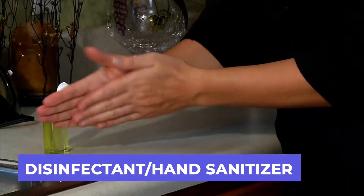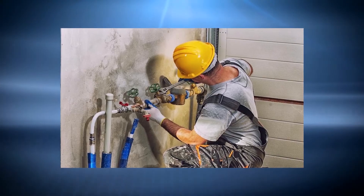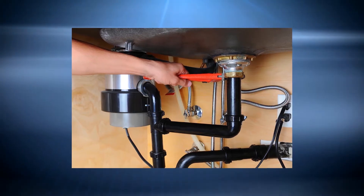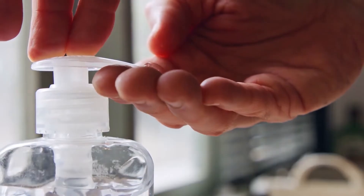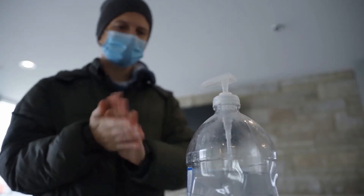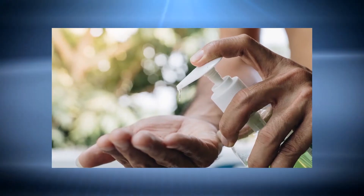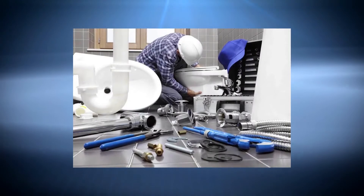Given how frequently many plumbers come into contact with raw sewage, it's tough to exaggerate the significance of keeping your hands clean. Any viruses or germs you come into contact with will promptly be eliminated by industrial-grade antiseptic. Industrial disinfectants that target blood-borne pathogens provide significantly better protection against fungus, viruses, and bacteria than common household cleaners. Decontamination of tools and equipment is also possible with these disinfectants.